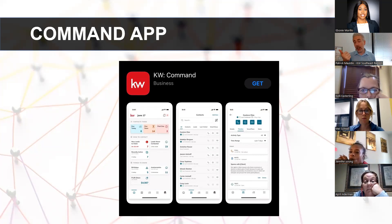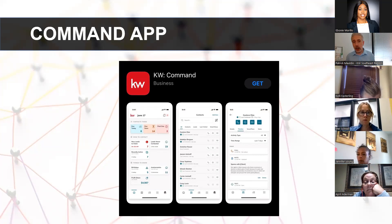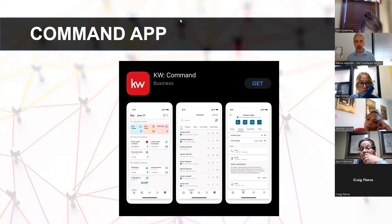You can do great things from the app like send text messages, make phone calls, track activities, see what tasks you have for the day, add contacts, trigger smart plans, share your consumer app, take a look at your active business in the pipeline, and get notifications. It is one of our most powerful tools at our disposal.